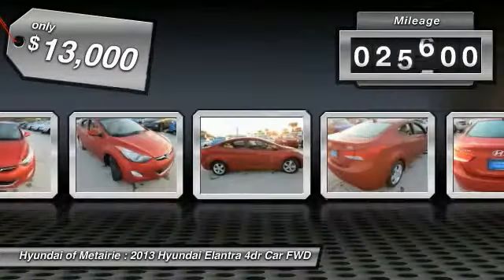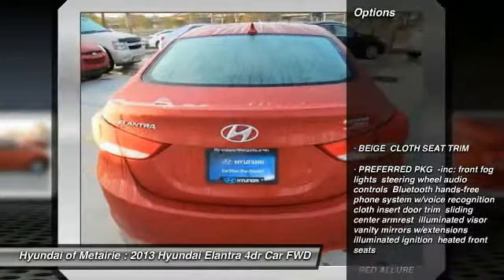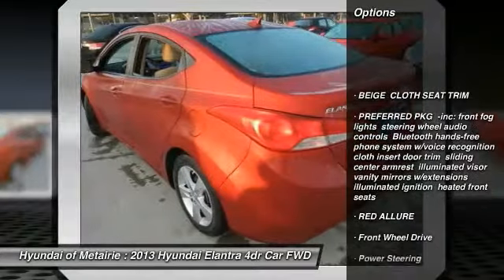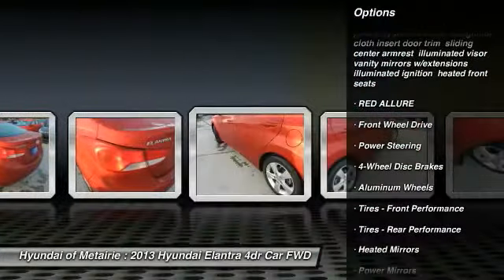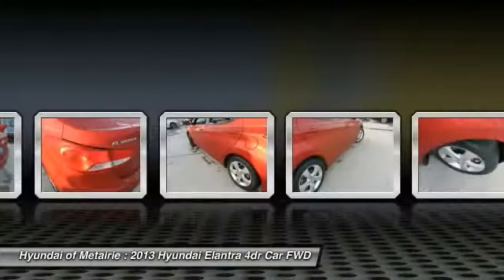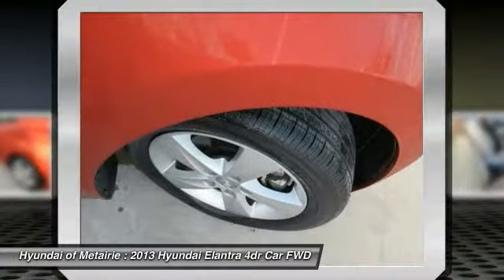This vehicle has less than 30,000 miles. Here are some of this vehicle's great options: anti-lock braking system, stability control, keyless entry, traction control, power steering, adjustable steering wheel, driver airbag, aluminum wheels, cruise control, four-wheel disc brakes.